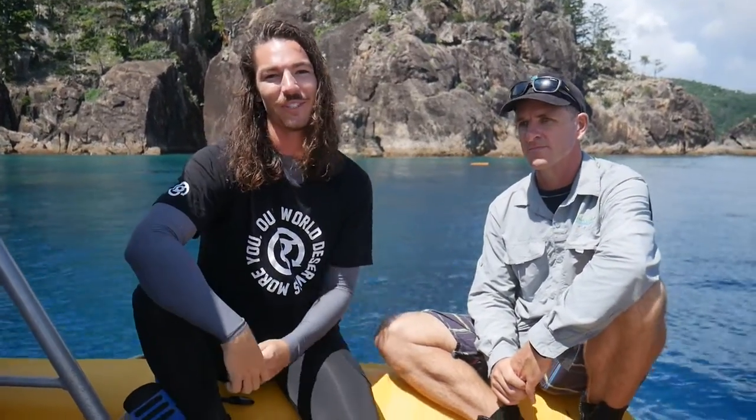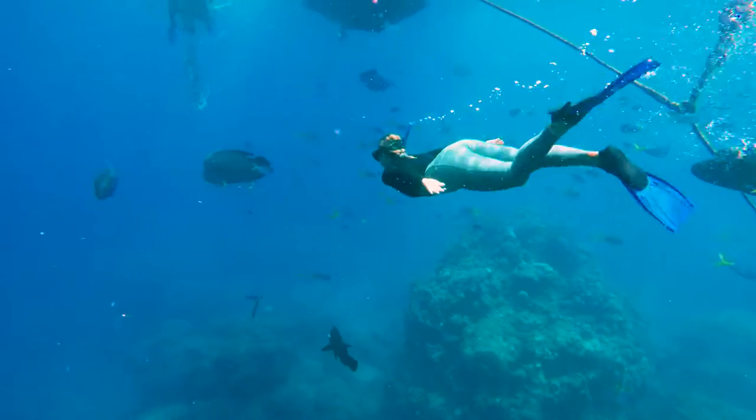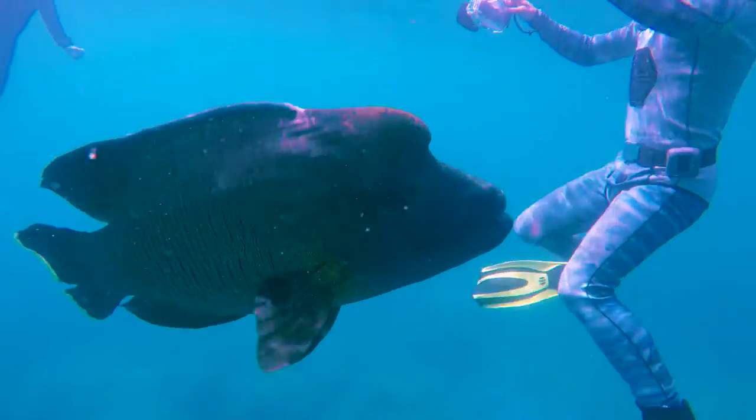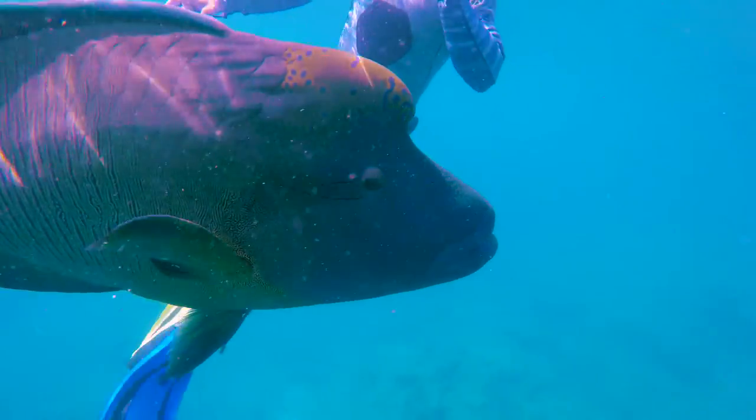I'm here with Josh from G-Adventures. I get the privilege of taking anyone that comes on a G-Adventures tour out to these beautiful Whitsundays with our partner Southern Cross Sailing. One of the highlights coming out here is obviously the Great Barrier Reef — a lot of coral, a lot of sea life and biodiversity. So coming out here today with Reef The Logic, I wanted to learn a lot more about what they do for the projects out here in the Whitsundays.